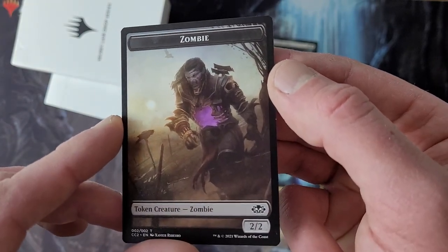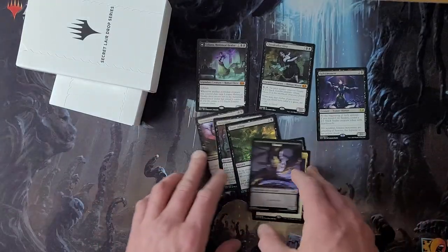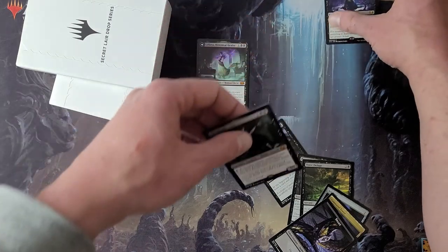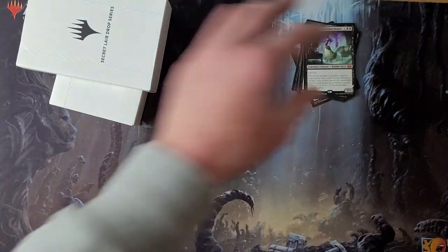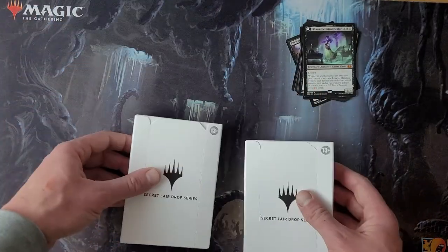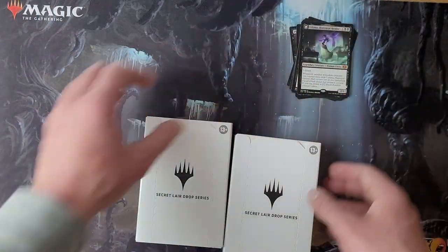I think that's Liliana's dead brother. You should look up the story — it's pretty cool. Basically she tries to save her brother, takes the advice of the Raven Man, and it starts to turn her brother into something cursed.